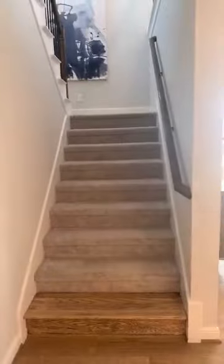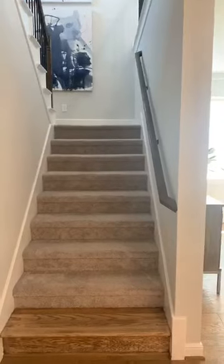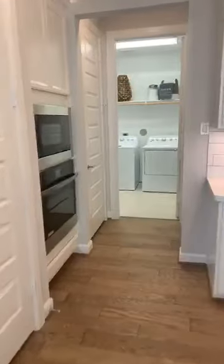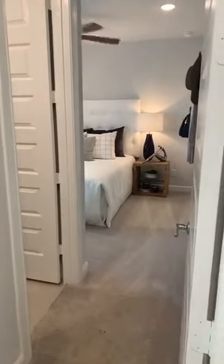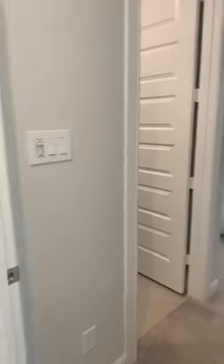This staircase leads upstairs to a full game room, media room, and three bedrooms with two bathrooms. A really popular option we're seeing a lot out here is the fifth bedroom in lieu of the third-car tandem garage, which goes right here. It's really nice for guests, a young child, or maybe an in-law that's living with you — and it comes with a full bathroom.